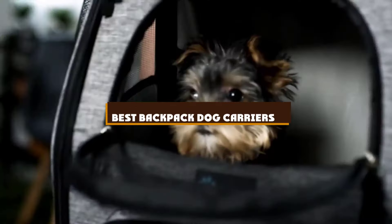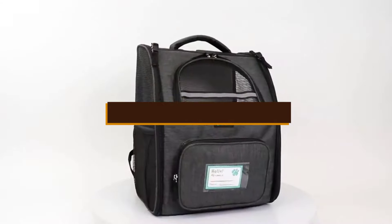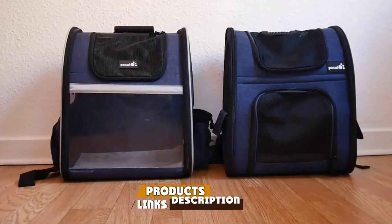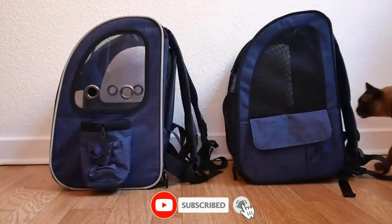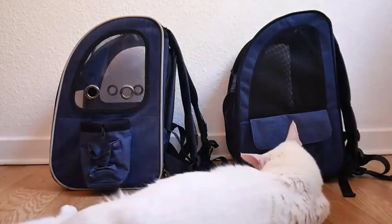If you're looking for the best backpack dog carriers, here's a list you must see. We made this list based on our personal preference and sorted it based on the features, prices, quality, durability, and reputation of the manufacturers and customer feedback. We've included options for every type of customer. So let's get started.